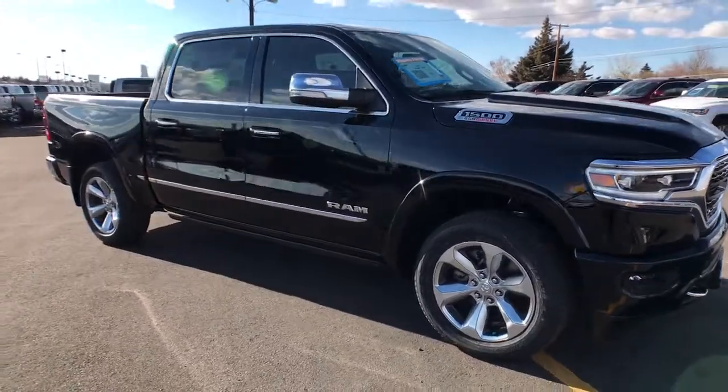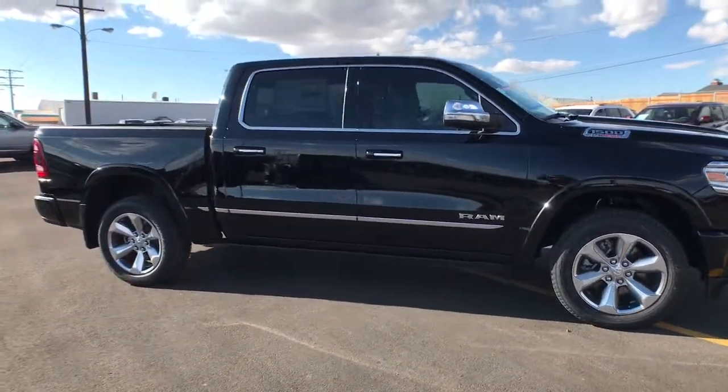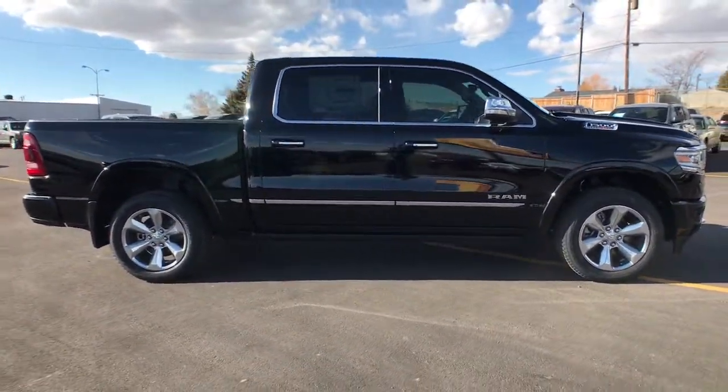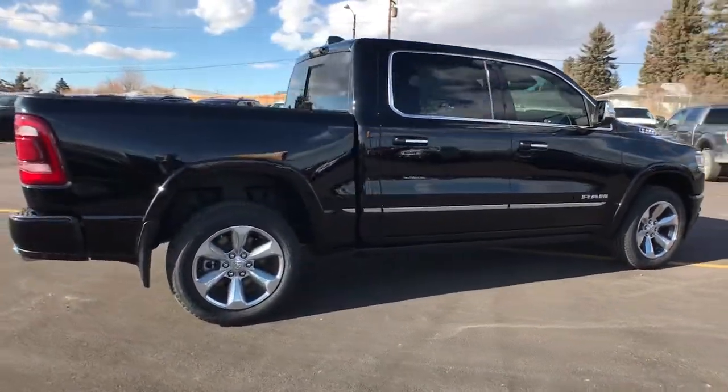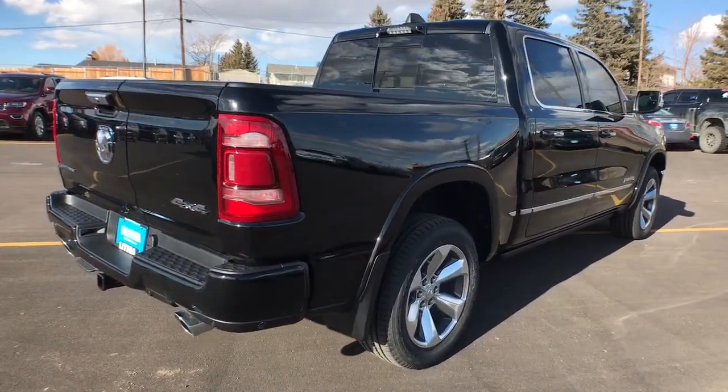These are just some of the great options this vehicle comes with: panoramic roof, keyless entry, heated driver's seat, woodgrain interior trim, cooled driver's seat, V6 cylinder engine, sunroof.